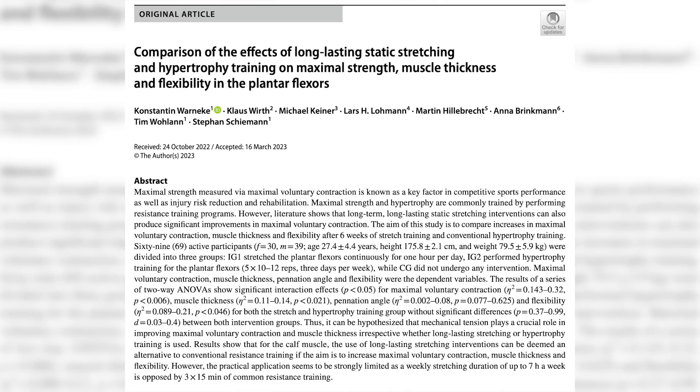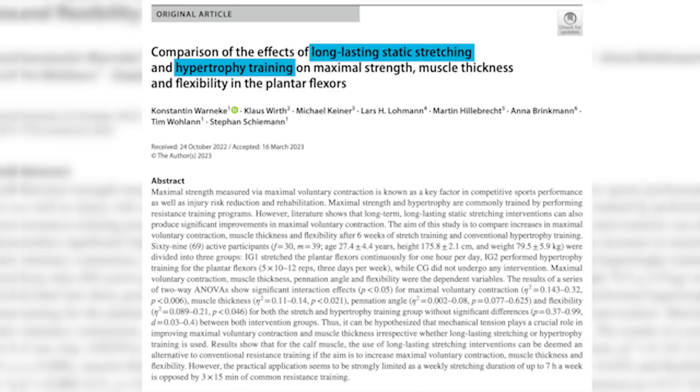So a new study got published looking at the effects of either resistance training on the calf muscles or hardcore stretching on the calf muscles. Before we talk about the study, let's talk about some former research. We know that full range of motion training tends to induce better muscular development than partial range of motion — like high squats, that sort of thing. We know that deep, full range of motion movements tend to produce better hypertrophy.